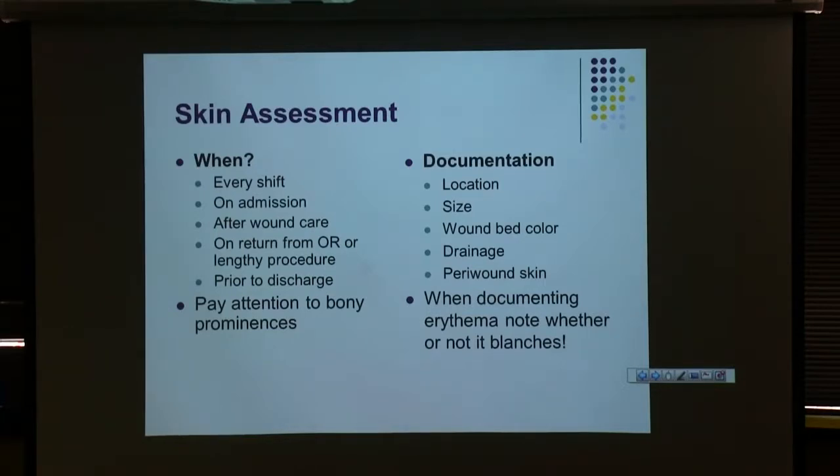We should be doing head-to-toe skin assessments on our patients once a shift as part of your shift assessment. It should be done every shift on admission — whether the patient comes from another unit, another facility, or straight from home. If you get a new admission during your shift, they need a thorough head-to-toe assessment. You should also document when you do a dressing change or wound care for your patient — that's seldom documented, though we know it's done because we see the dates on the dressings.